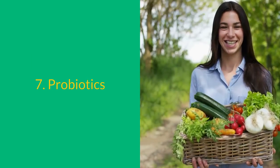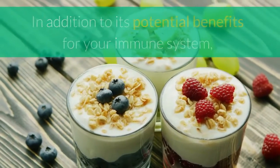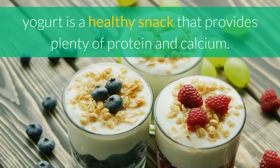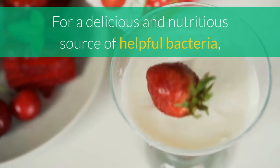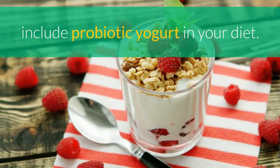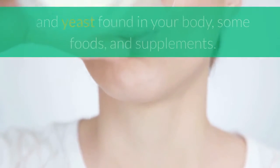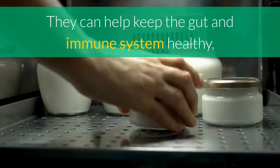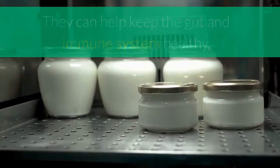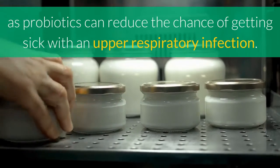7. Probiotics. In addition to its potential benefits for your immune system, yogurt is a healthy snack that provides plenty of protein and calcium. For a delicious and nutritious source of helpful bacteria, include probiotic yogurt in your diet. Probiotics are friendly bacteria and yeast found in your body, some foods, and supplements. They can help keep the gut and immune system healthy, as probiotics can reduce the chance of getting sick with an upper respiratory infection.